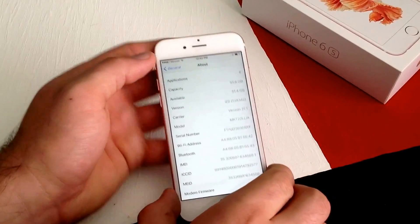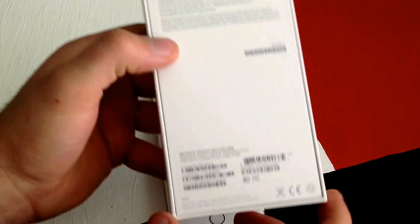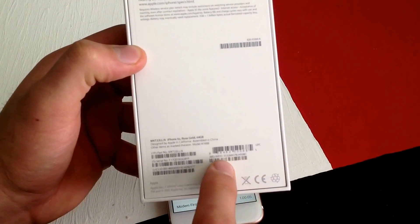If you have the original box, it should also have the IMEI number on it. Right here — IMEI and MEID number — right on the bottom.